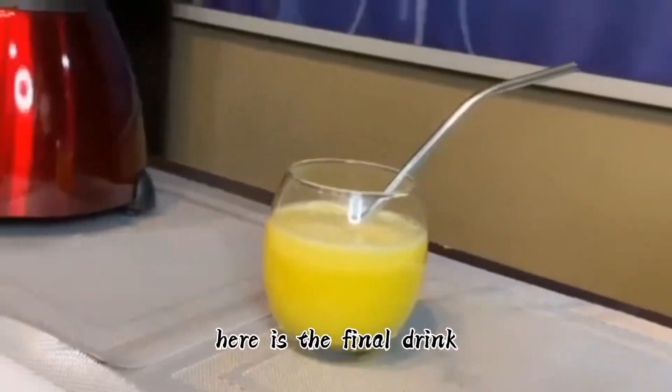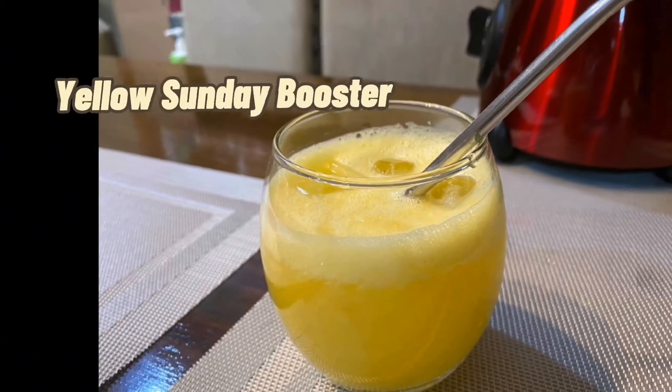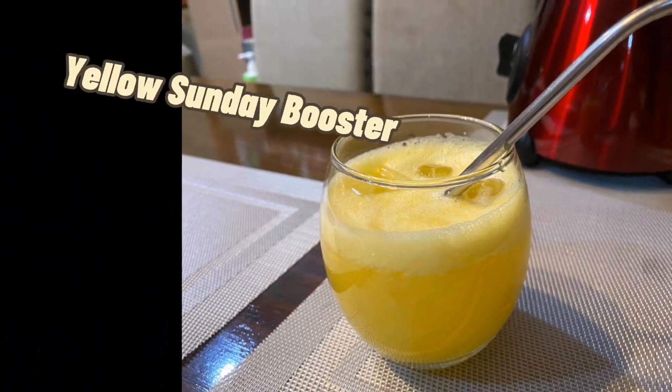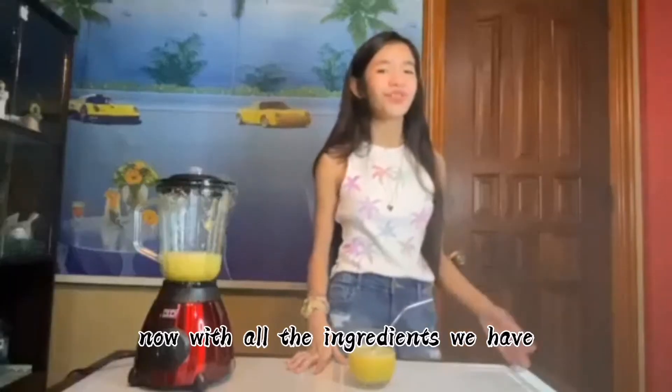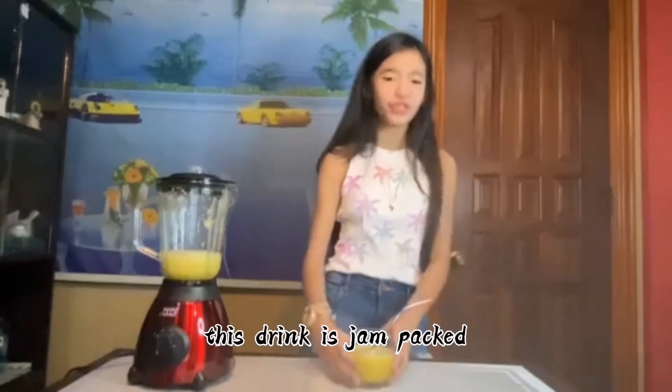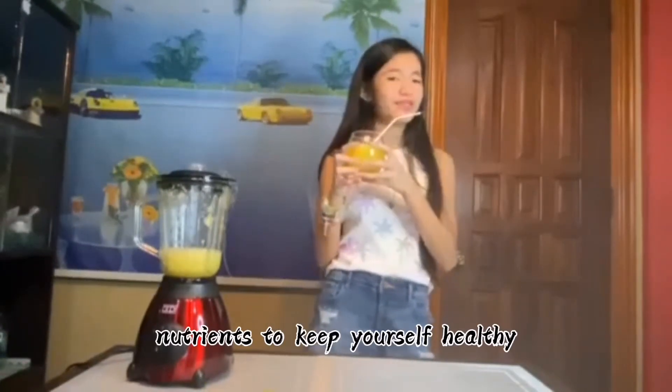Here is the final drink! With all the ingredients we have, this drink is jam-packed with immune-boosting nutrients to keep yourself healthy.